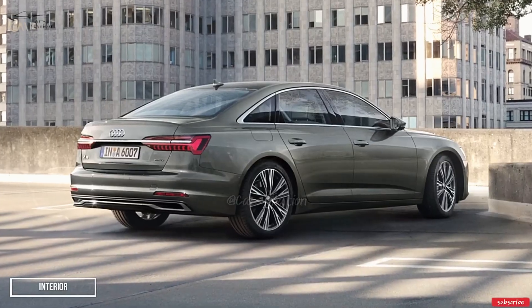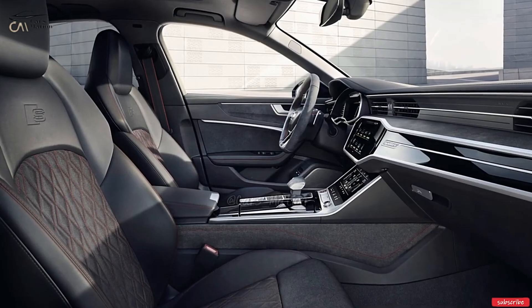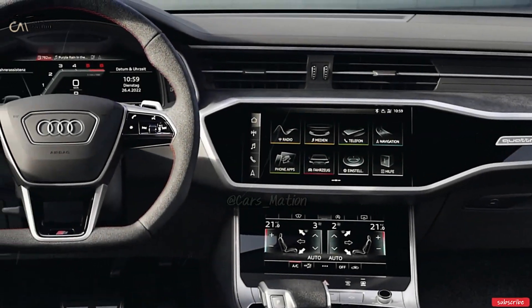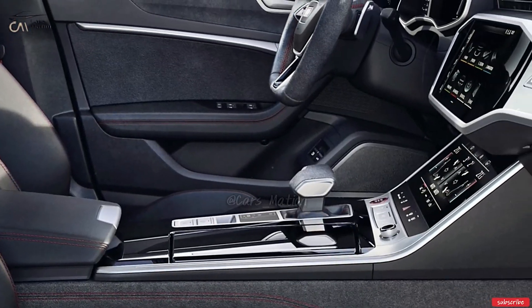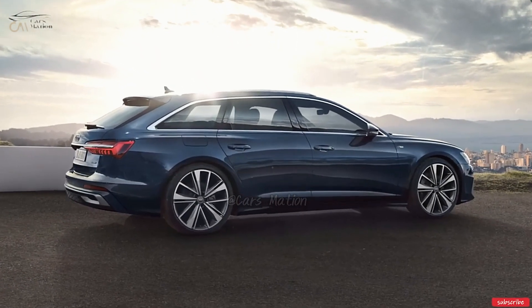The A6's cabin is contemporary in style, well-appointed with premium materials, and skillfully constructed. The A6's seats and armrests are covered in plush leather, and the dashboard and doors are accented with elegant wood and nickel. The A6 also has a large touch-sensitive screen located behind the primary infotainment display that can be used to adjust the temperature, select a drive mode, and perform other tasks.